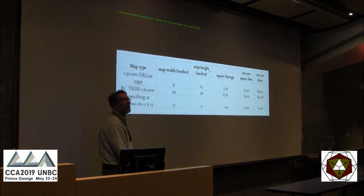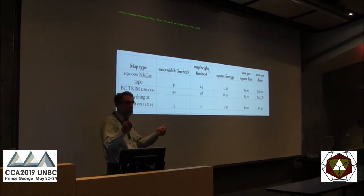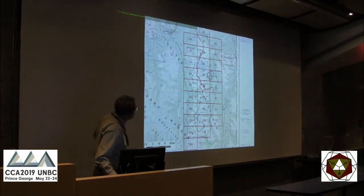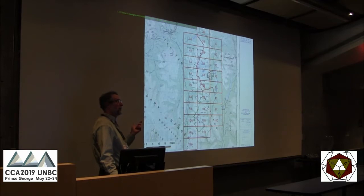So what if we print it on 11 by 17? The advantages: most offices have a printer that can do 11 by 17, it's very inexpensive — about a dollar fifty a page. But nobody sells maps that small. So let's try this: at 1:35,000, which is pretty good for hiking, we'll tile the park on these 11 by 17 pages. Each one is 8 kilometers tall and 13 kilometers wide.